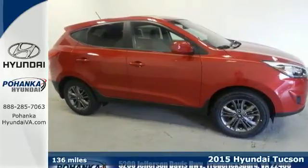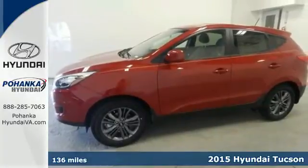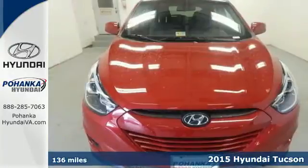Here's a 2015 Hyundai Tucson. Enjoy the power and seamless sophistication of this capable and stylish SUV.